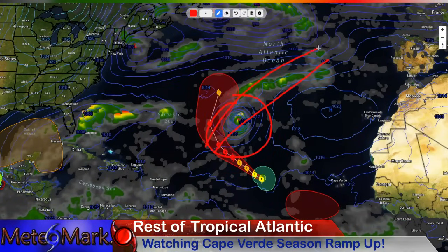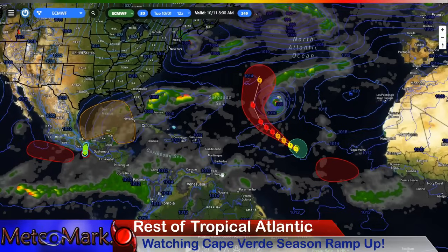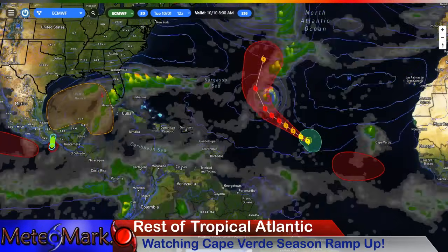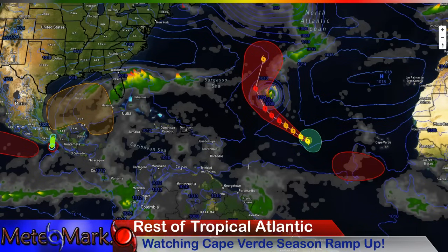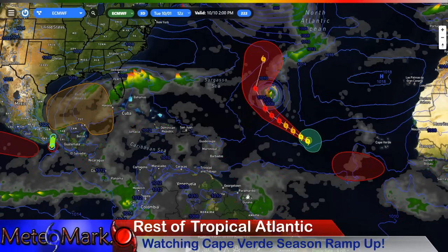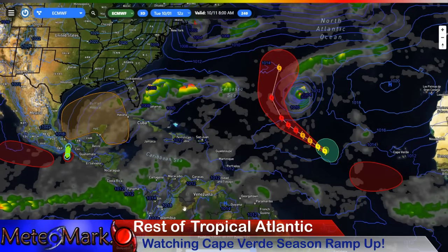This next system unfortunately starts to curve a little early and may pose a threat to the Azores around mid-October. Looking at the last few frames: we've got big tropical waves lining up across the Atlantic. Some are becoming a little further south as the Cape Verde season starts to taper off this time of year, but it's still pretty active. The Caribbean really starts to light up, and so does the Gulf towards the 11th.